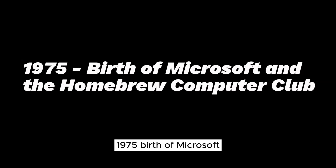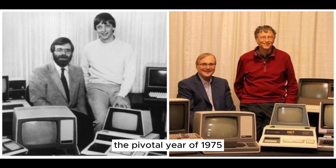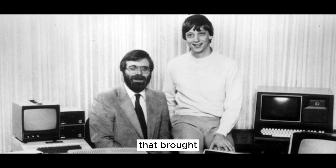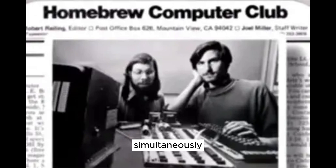1975 — Birth of Microsoft and the Homebrew Computer Club. As we continue our journey, we arrive at the pivotal year of 1975. This year witnessed the convergence of innovation and entrepreneurship, giving rise to both Microsoft and the Homebrew Computer Club. It was the Altair 8800 that brought two young minds together — Bill Gates and Paul Allen. Seeing the potential of microcomputers, they seized the opportunity to develop a version of the BASIC programming language for the Altair.